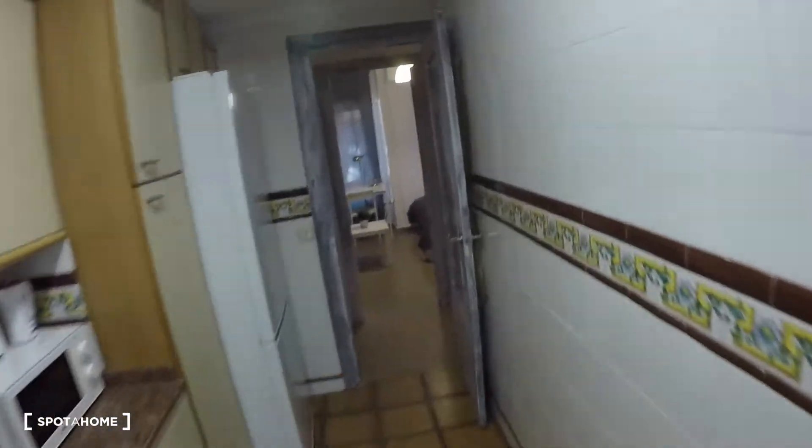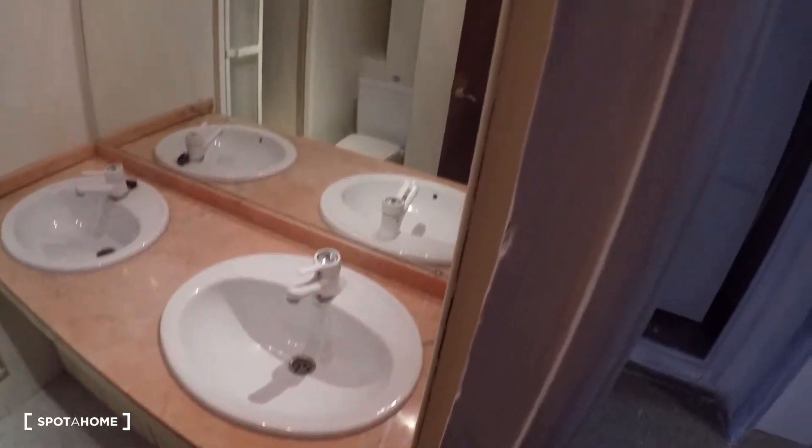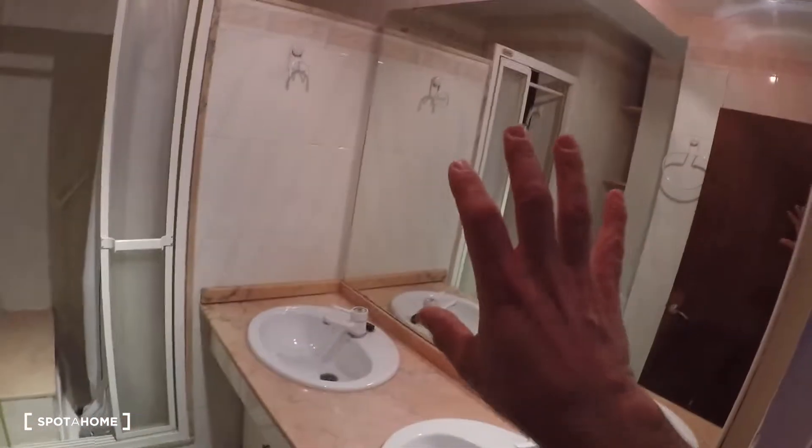And here is the interior terrace. Now I'm going to show you bathroom number three. There are three bathrooms to share and one ensuite bathroom — this is the third bathroom to share. It has a mirror, two sinks, a toilet, and a shower.